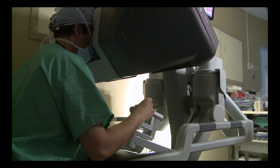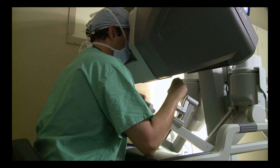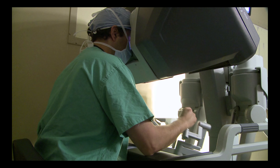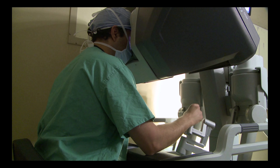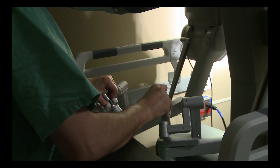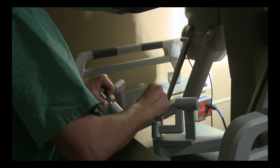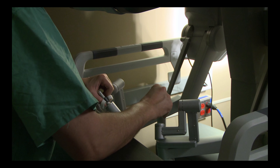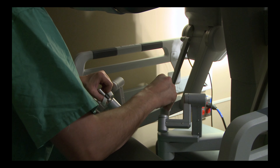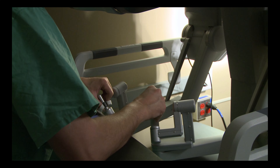However, it's important to acknowledge that robotic surgery is not without its challenges. The implementation and maintenance costs of robotic systems can be substantial, limiting their availability in certain healthcare settings. Additionally, comprehensive training and expertise are crucial to ensure the safe and effective utilization of this advanced technology, further underscoring the importance of continued education and skill development for surgeons and healthcare providers.